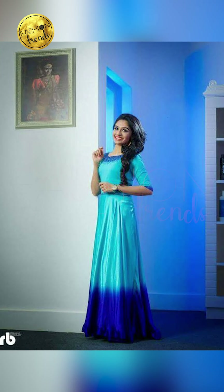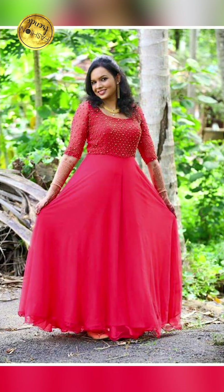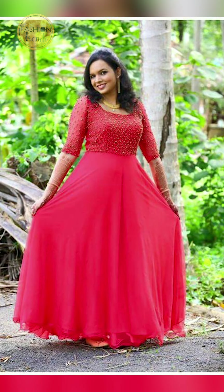So friends, talking about occasions to wear these full-length gowns — you can keep wearing these for weddings, engagements, receptions, special locations, farewells, and elegant parties too.